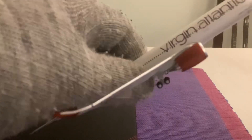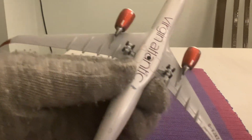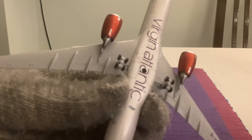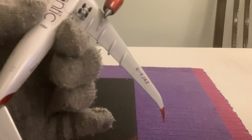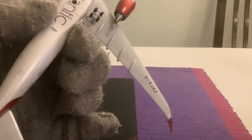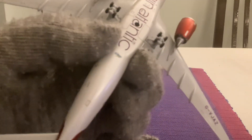And we have the engines — Rolls-Royce Trent 7000 engines. It has the landing gear doors, Virgin Atlantic on the bottom, and the registration under the wing is G-VJAZ.